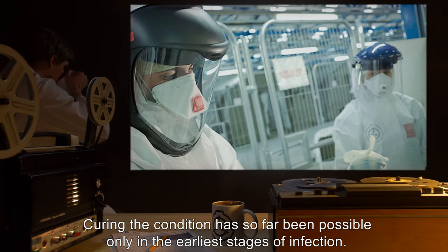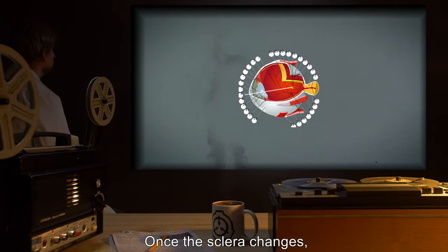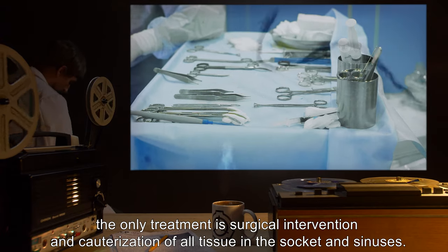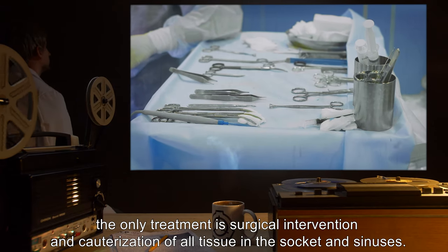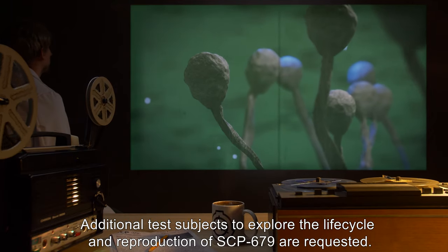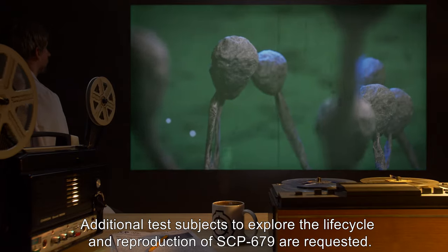Curing the condition has so far been possible only in the earliest stages of infection. Once the sclera changes, the only treatment is surgical intervention and cauterization of all tissue in the socket and sinuses. Additional test subjects to explore the life cycle and reproduction of SCP-679 are requested.